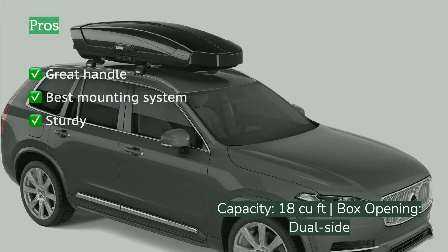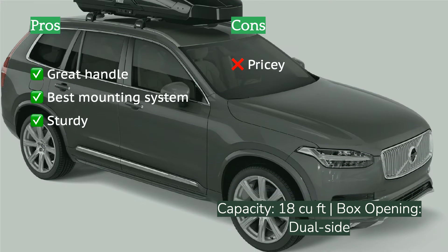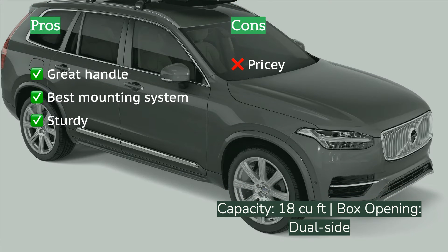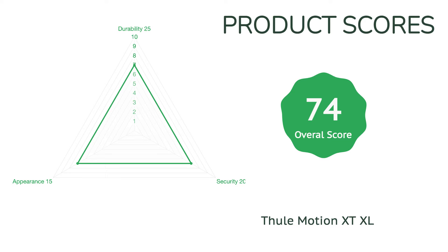This box is incredibly convenient and easy to use, with one of the best, most intuitive mounting systems we have seen to date, usually allowing you to install it in about five minutes. This box is durable and secure, with a locking mechanism that prevents you from accidentally leaving the box unlocked. It has a decently sleek, aesthetically appealing design.